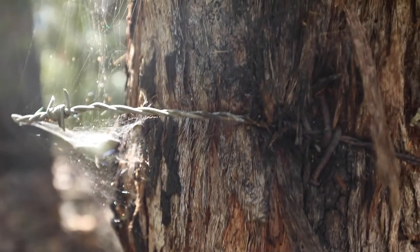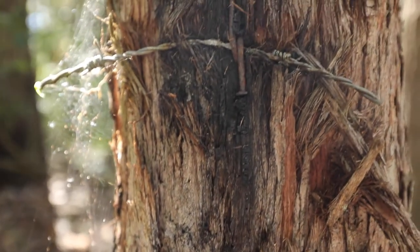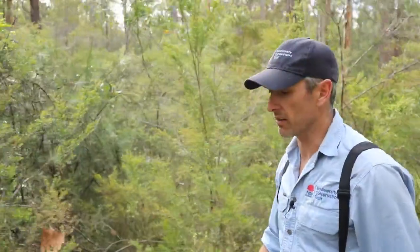So firstly, we should ask ourselves whether fencing is necessary at all. Conservation fencing should only be used to protect native species and communities within the conservation area. So when exploring options for fence placement, it's important to identify areas that pose a risk to native wildlife.